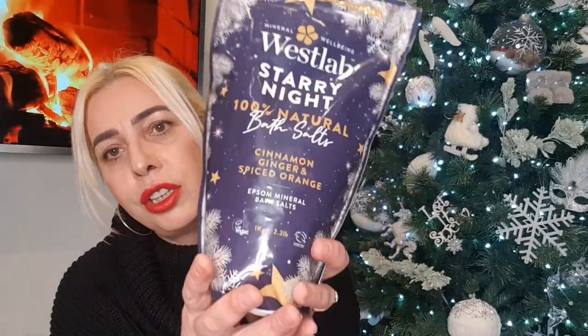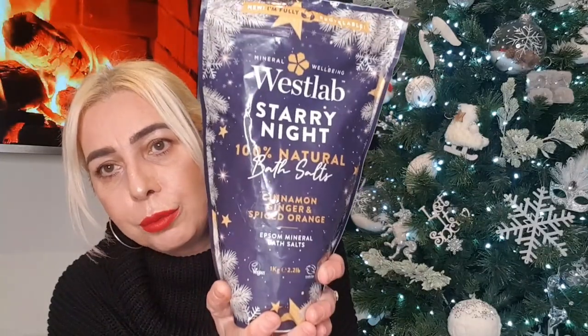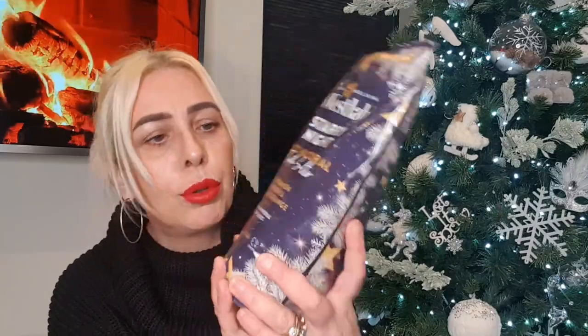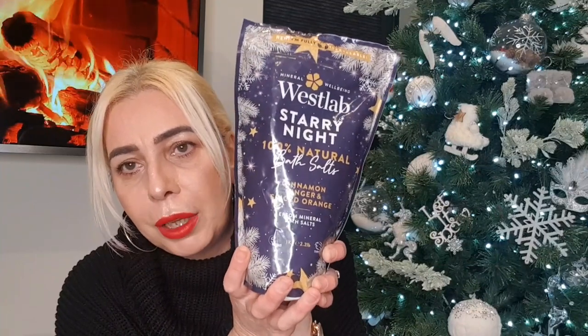Picked up these bath salts called Starry Night — cinnamon, ginger and spiced orange. Oh my god, £2.99! I cannot wait to have a bath, put these in, light the candles, and take a nice glass of wine in the bath and soak in that Christmas scent. I love those.